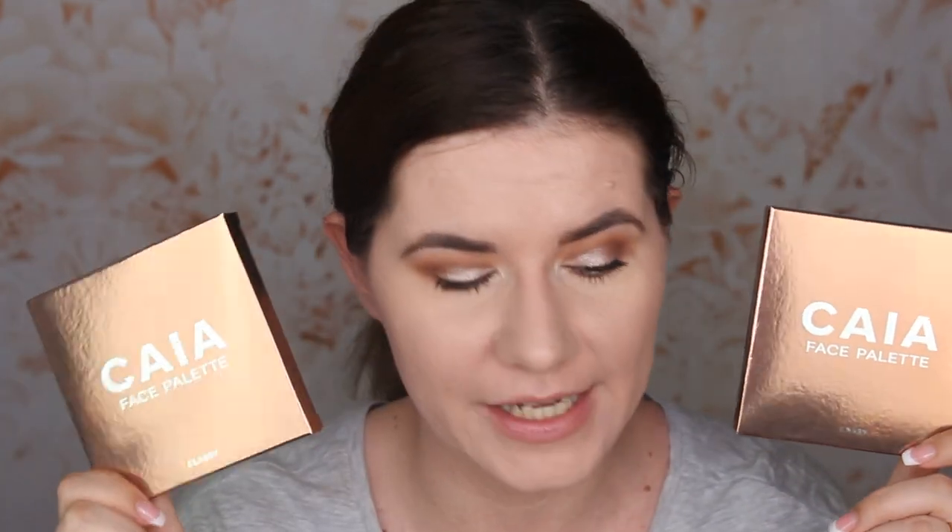Hi my beautiful family and welcome to this video. Today we are going to review and try the two new products from Kaya Cosmetics — two of their new face palettes. We have Sassy and we have Classy here today.